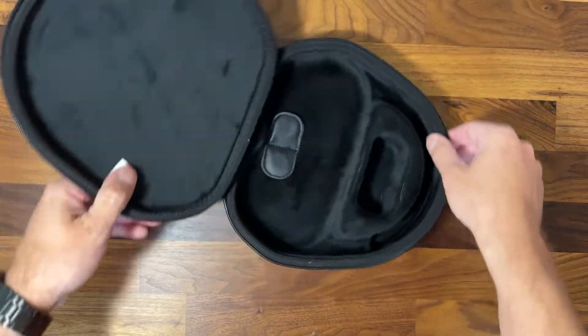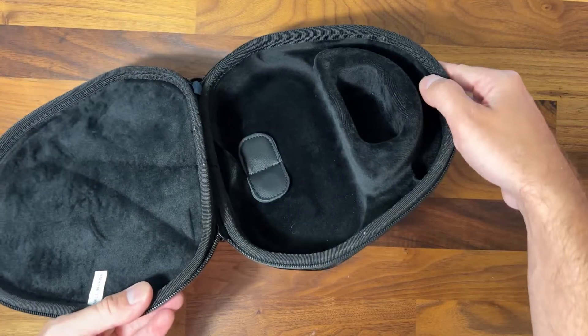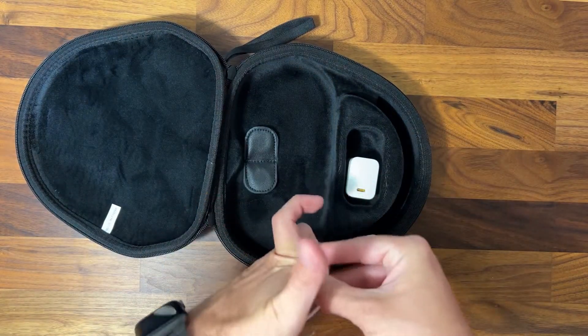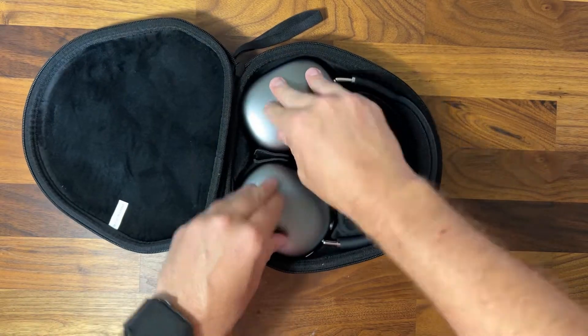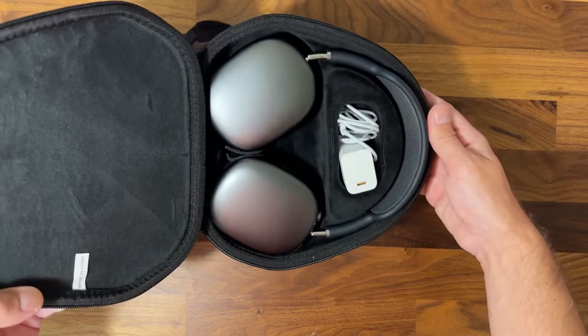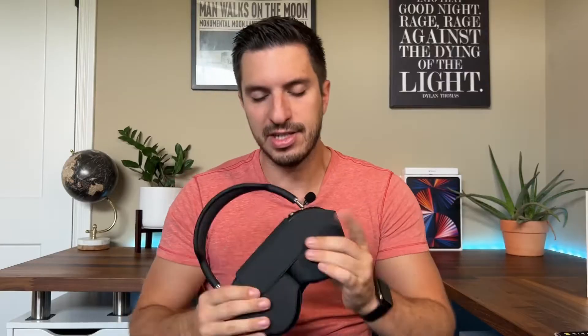The case is fantastic. It's a hard shell case lined with a felt material. It even has these two little tags that will supposedly put your headphones into that low power sleep mode, the same way that the smart case does. The case also has a small cutout section dedicated to storing a power brick and charging cable. The headphones sit perfectly inside the case.